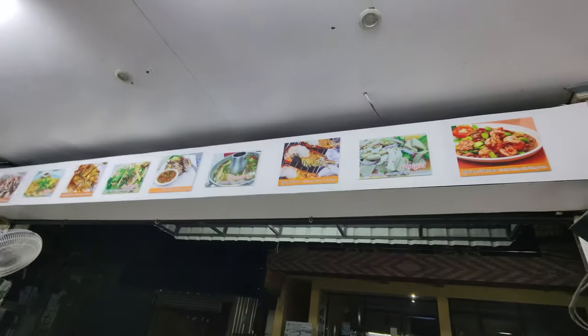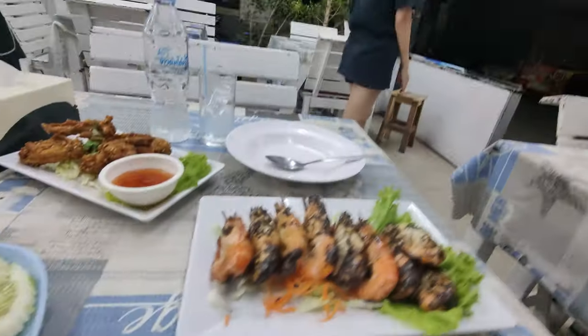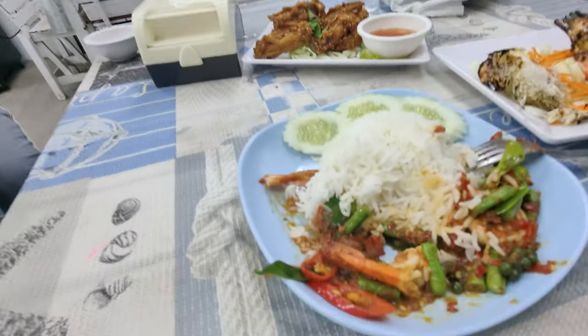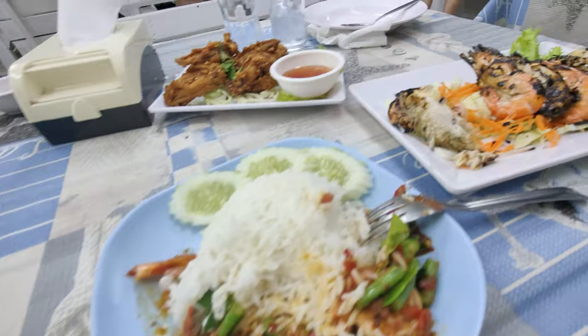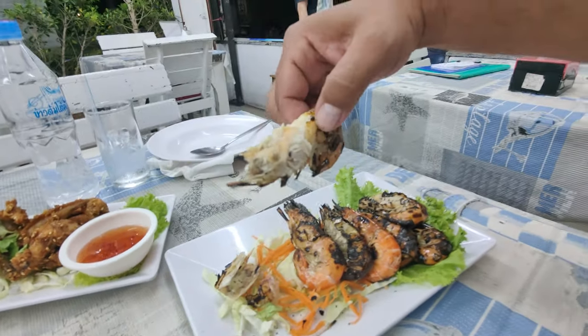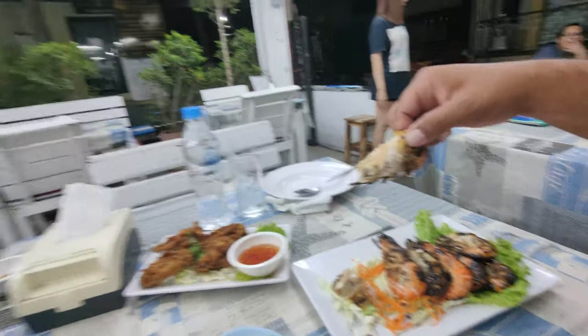I have one other dish coming that I'm really excited for. I got my grilled river prawns. Look at that. Late night, you've had a few drinks, you just need to unwind. Even though I ate a lot earlier, we have this right here. These are grilled river prawns.